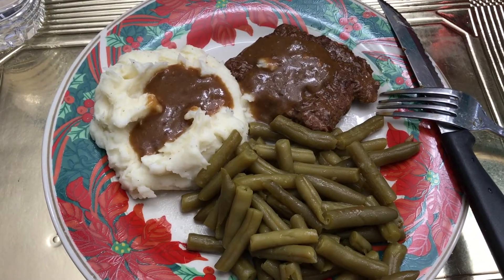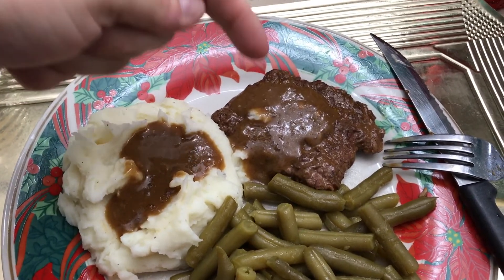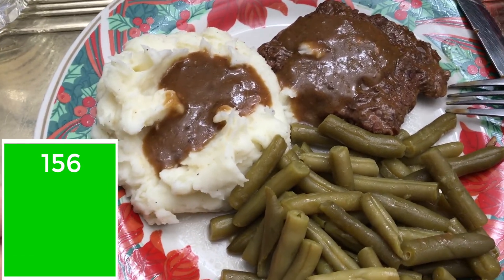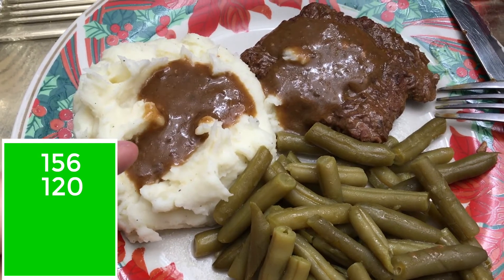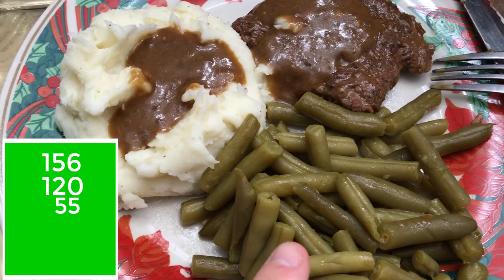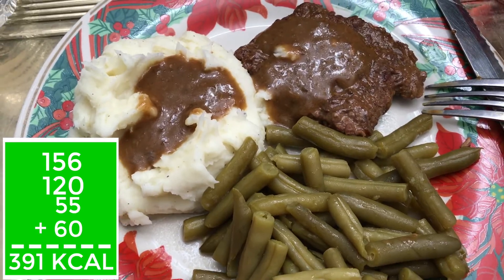Tonight's dinner is super delicious! We've got some cubed steak — two and a half ounces at 156 calories, half a cup of mashed potatoes for 120 calories, a quarter cup of gravy for 55 calories, and a full cup of green beans with just a dash of butter for 60 calories. This whole meal comes in at 391 calories.